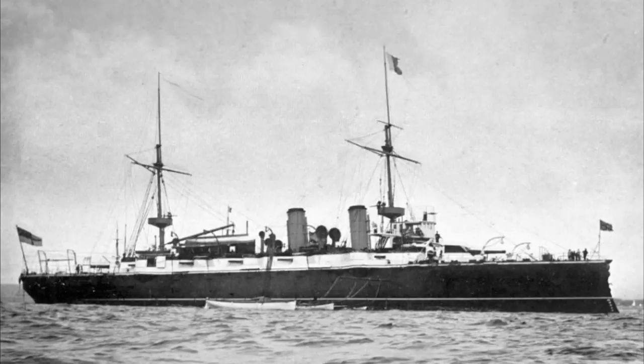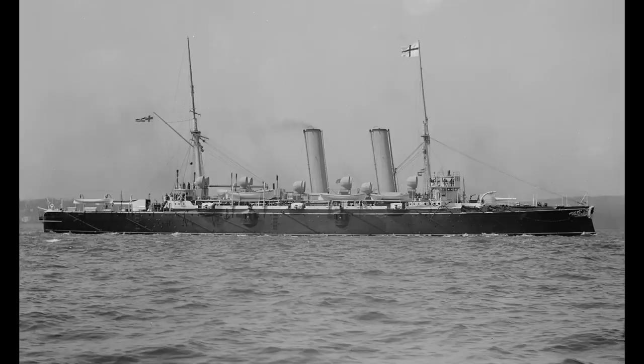The late 1880s were a slightly odd time for the Royal Navy when it came to cruisers. They had just completed laying down the Orlando class, notionally their fourth class of armored cruiser, but in some ways it was also the first, since the preceding classes were at least originally sail-rigged as well as steam powered. But whereas every other major navy would either build or continue to build armored cruisers in the late 1880s and through the 1890s, the Blakes marked the Royal Navy abandoning the type for almost the entirety of this time period.